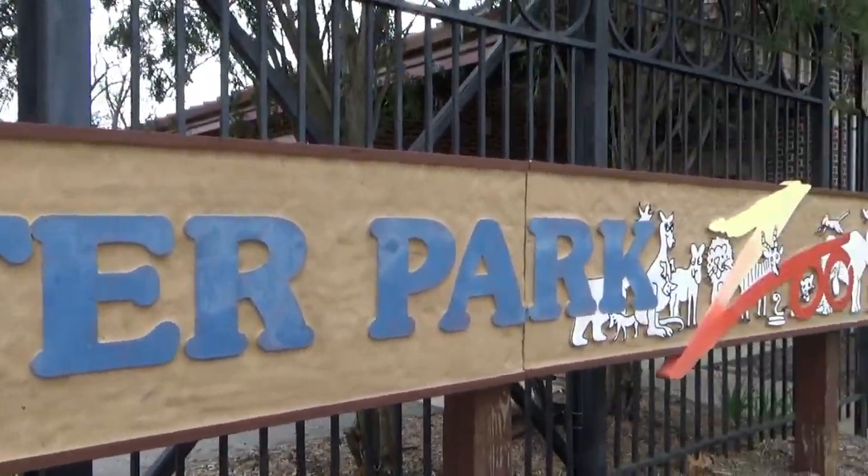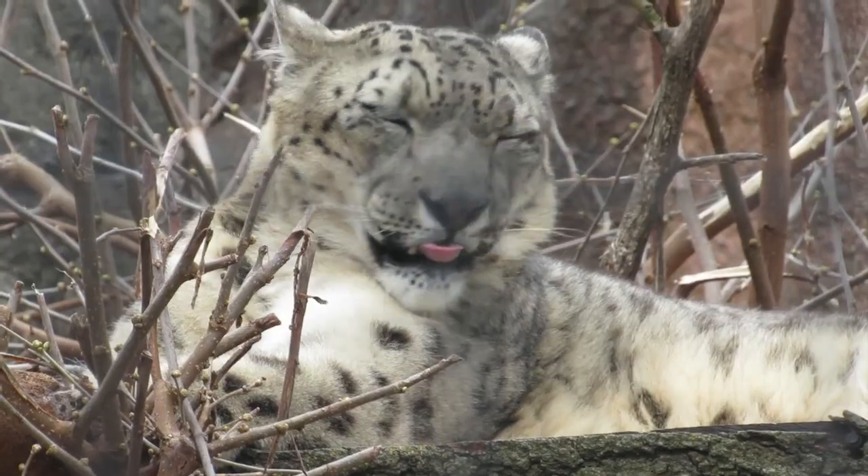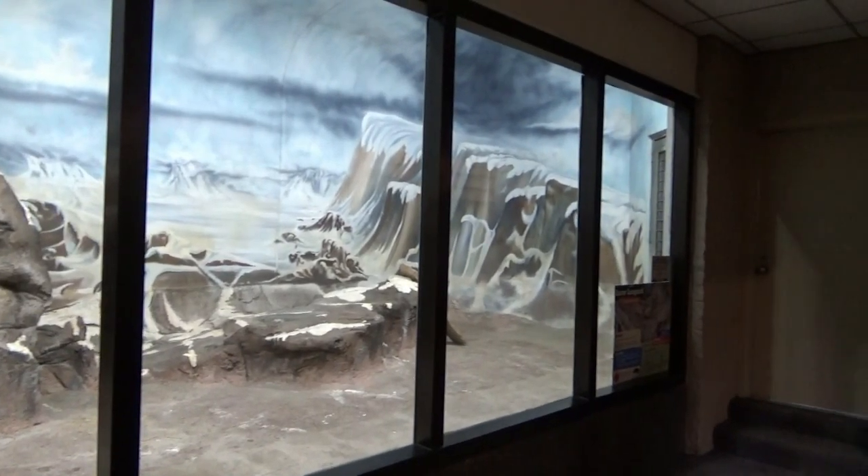Welcome back to Potter Park Zoo! Today we'll see endangered lemurs, vocal hornbills, and hear the roars of two big cat species as we tour the historic feline and primate building.